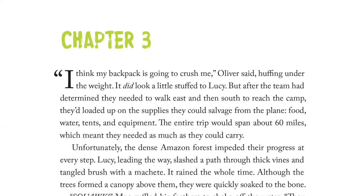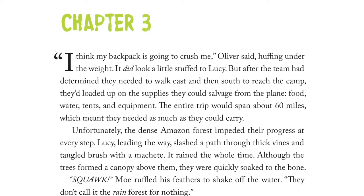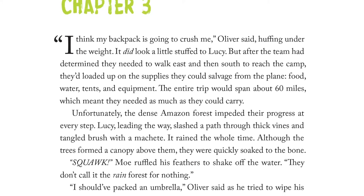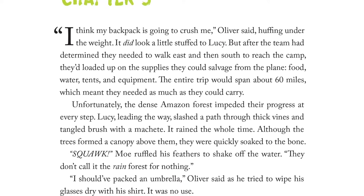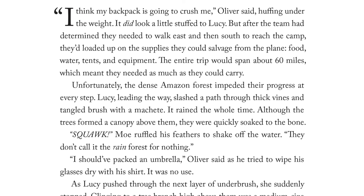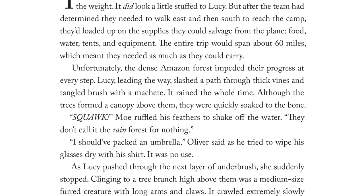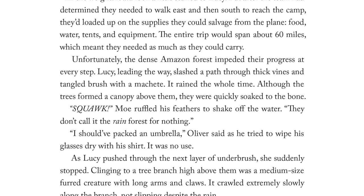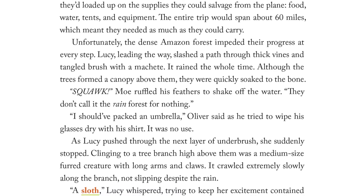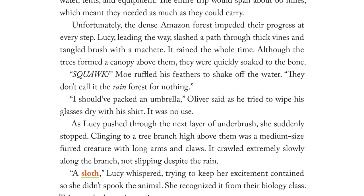Chapter 3. "I think my backpack is going to crush me," Oliver said, huffing under the weight. It did look a little stuffed to Lucy. But after the team had determined they needed to walk east and then south to reach the camp, they loaded up on the supplies they could salvage from the plane — food, water, tents, and equipment. The entire trip would span about 60 miles, which meant they needed as much as they could carry. Unfortunately, the dense Amazon forest impeded their progress at every step. Lucy, leading the way, slashed a path through thick vines and tangled brush with a machete. It rained the whole time. Although the trees formed a canopy above them, they were quickly soaked to the bone. Mo ruffled his feathers to shake off the water. "They don't call it the rainforest for nothing." "I should have packed an umbrella," Oliver said.